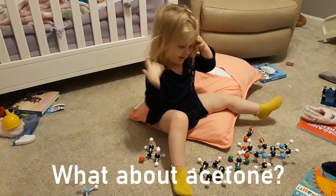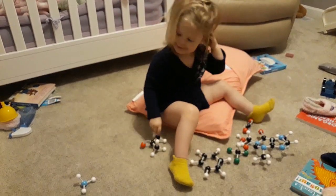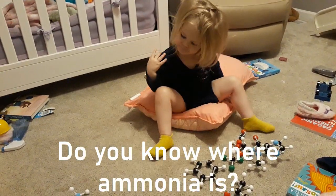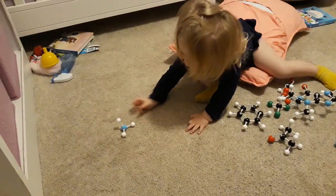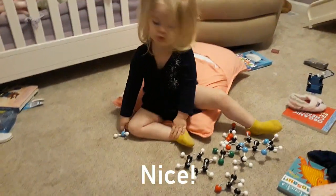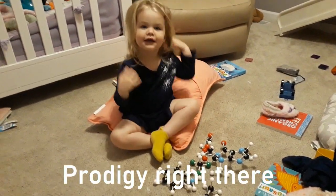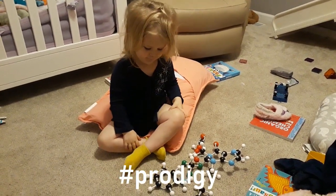What about acetone? That's right. Brenna, do you know where ammonia is? Can you find ammonia? Nice. Very good. Prodigy right there. Hashtag prodigy.